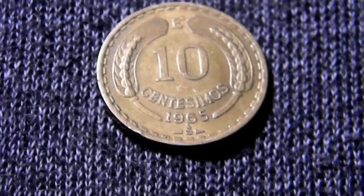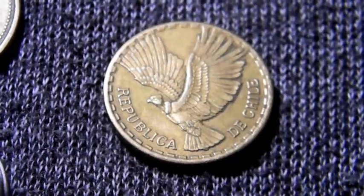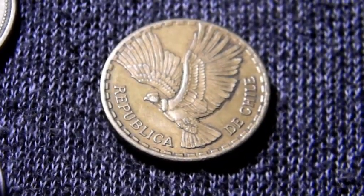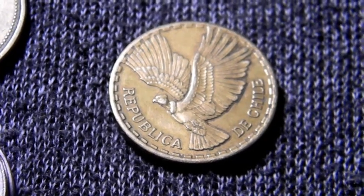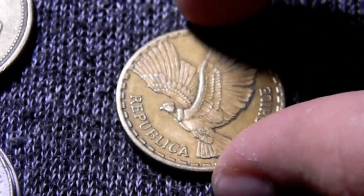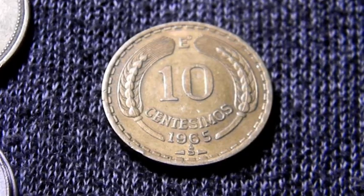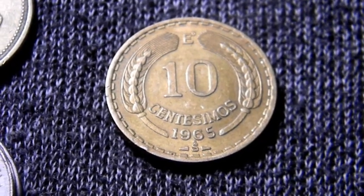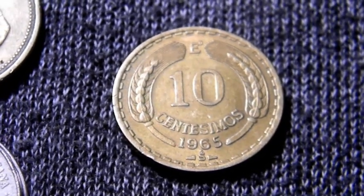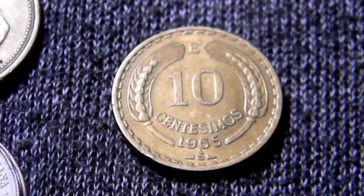Pero en general es una moneda bastante coleccionable. Obviamente marcó un momento en la historia de Chile — una moneda que representa los escudos y no el peso. Es una moneda muy bien hecha, muy atractiva, con un buen diseño. Gracias por ver el video, no olviden darle like, suscríbanse, y hasta la próxima.